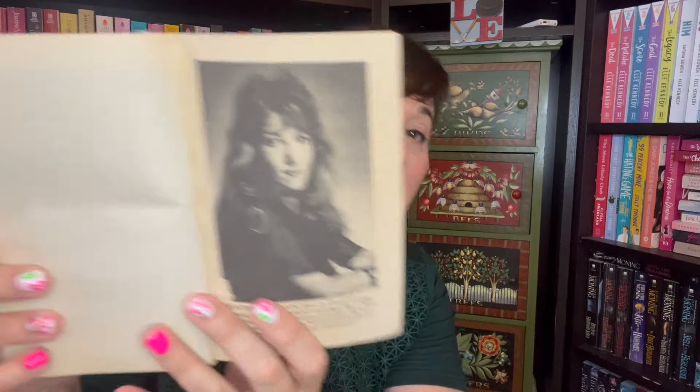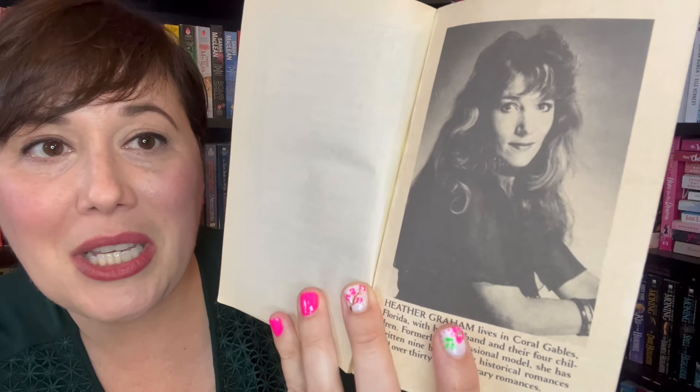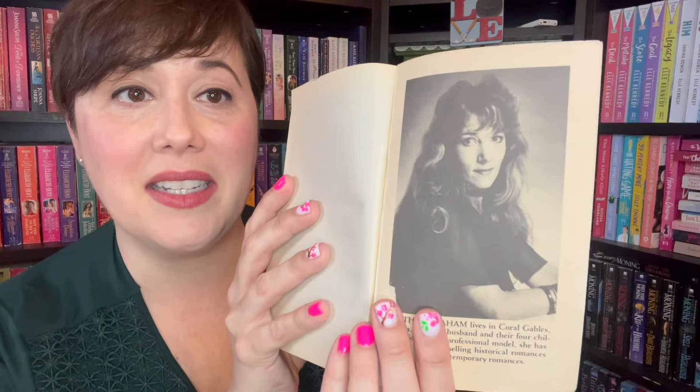I also have to say something else. In the back of this, we have the author Heather Graham, and it actually says she is a former professional model turned author. I don't know if you knew that about her, but it's kind of interesting. And check out that necklace — what year is this? That is 1989. Yes, it is. It's the hair, I mean come on.